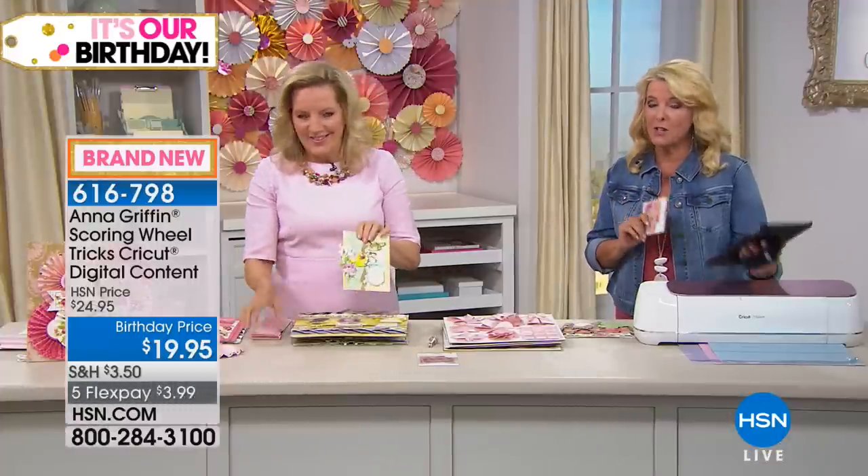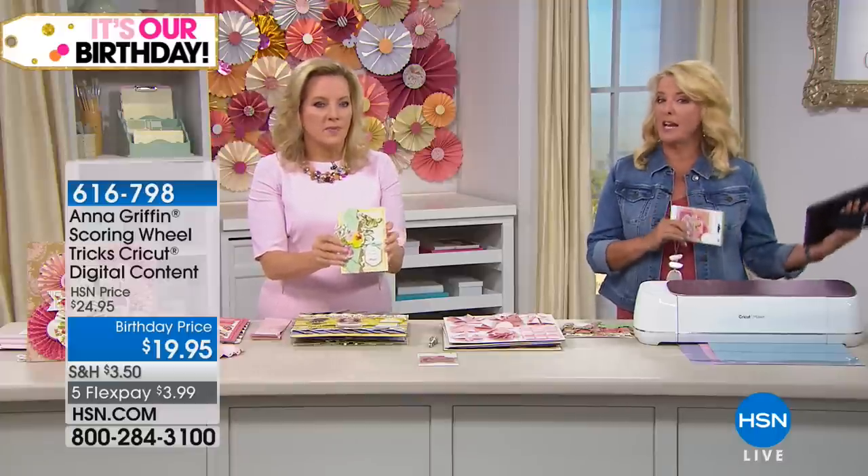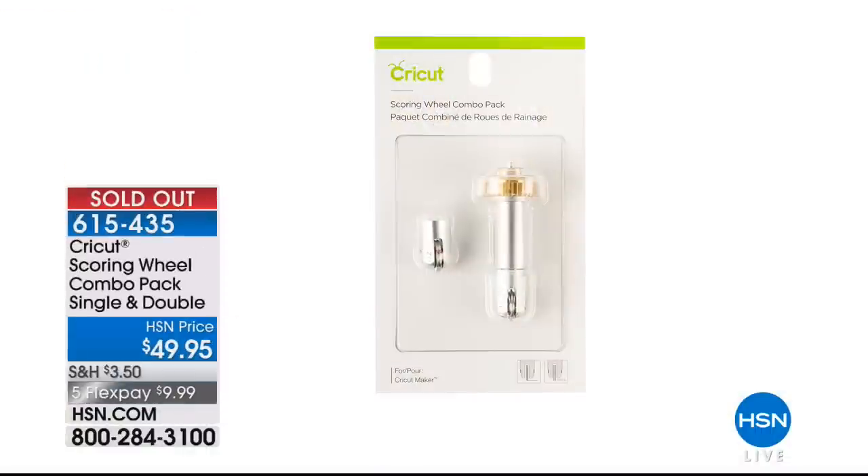The only way to get the scoring wheels is now in the three-pack of blades we featured earlier that were $99 and some change. Those individual scoring wheels are sold out.